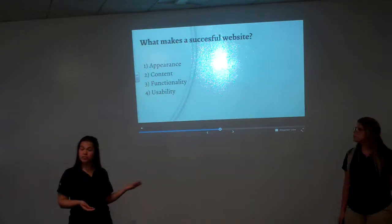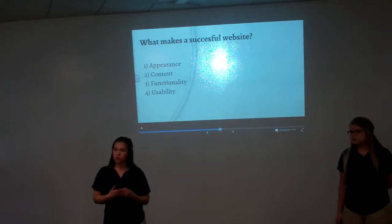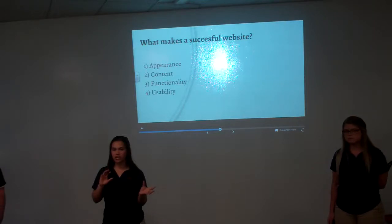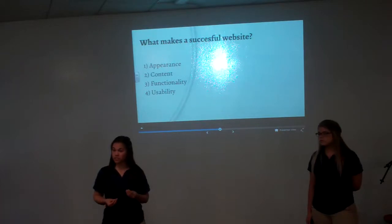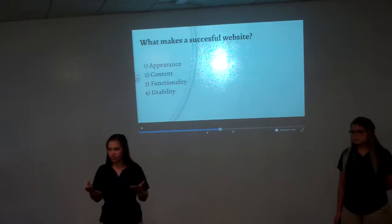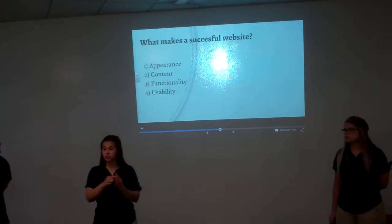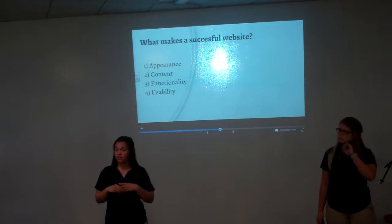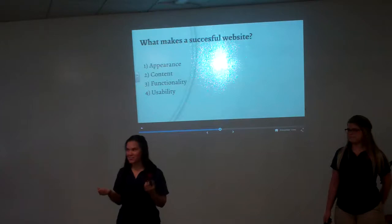And lastly, the fourth metric is usability. We are going to team up with USI's CIS department, and they can track the usability of the website — seeing what areas are getting the most attention, such as the resources, the solution area, and the products.